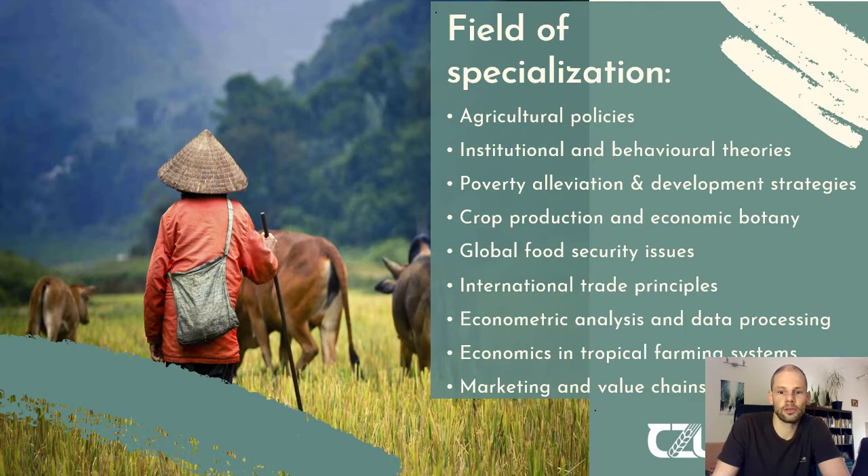International trade principles will also be covered, along with econometric analysis and data processing, which helps you understand statistics and the analysis of data acquired during your research. Furthermore, you will have a course on economics and tropical farming systems, and you will learn more about marketing and value chains in tropical and subtropical countries.